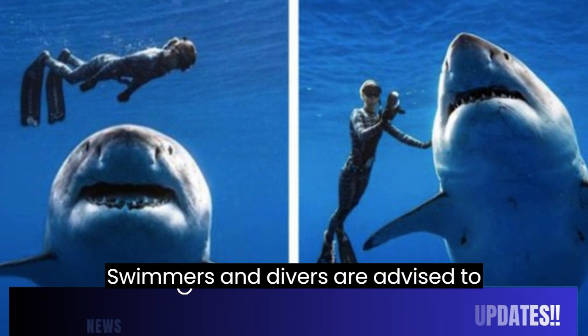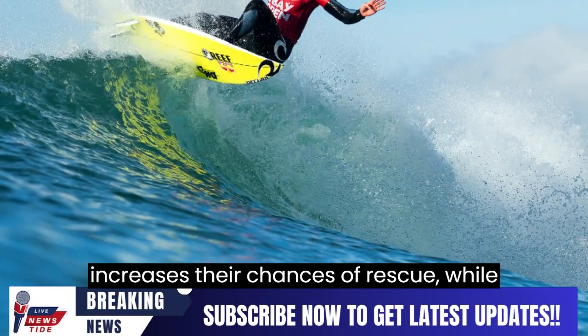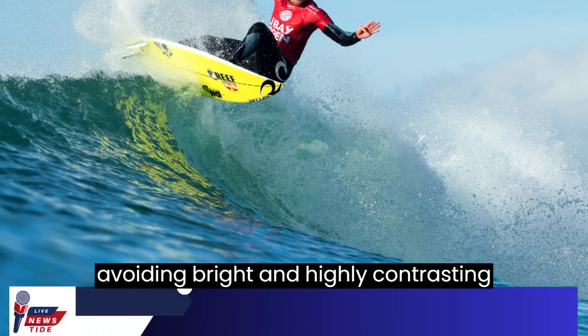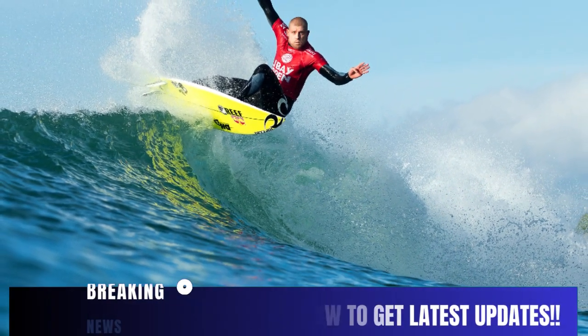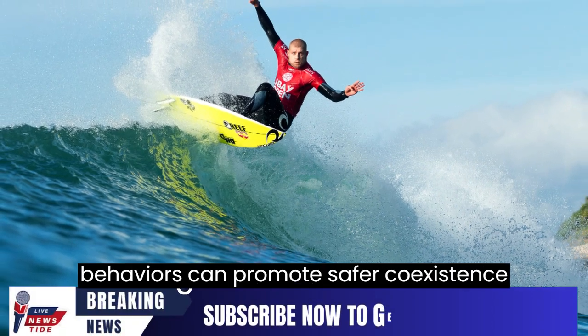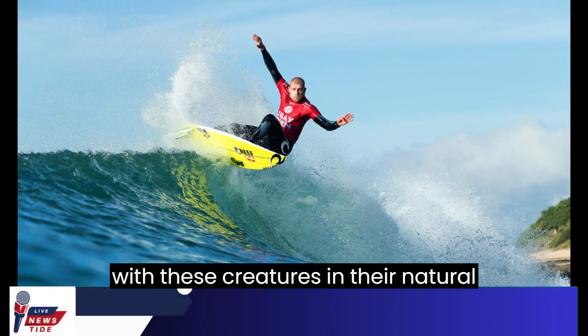Swimmers and divers are advised to prioritize safety by using equipment that increases their chances of rescue while avoiding bright and highly contrasting swimwear or dive gear. Understanding sharks' vision and behaviors can promote safer coexistence with these creatures in their natural habitats.